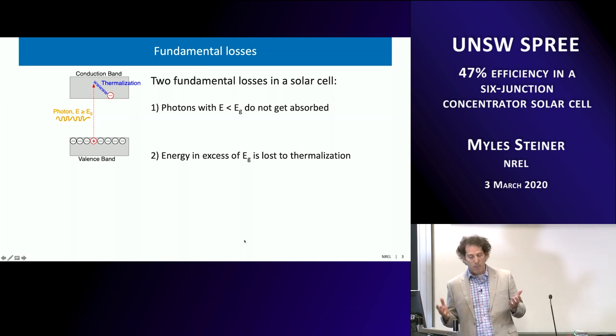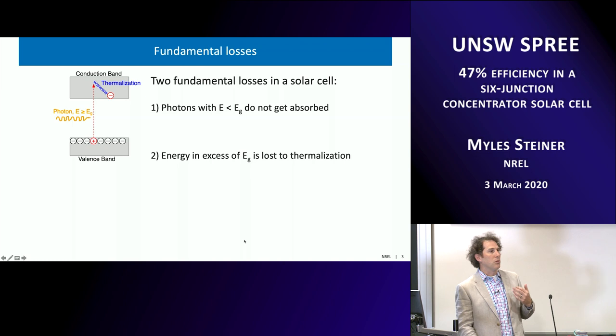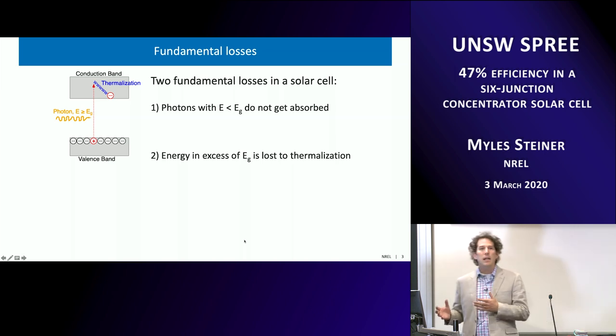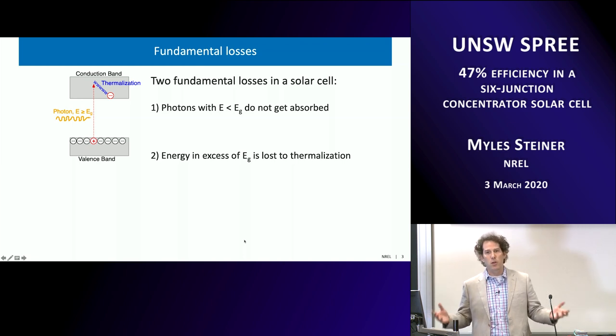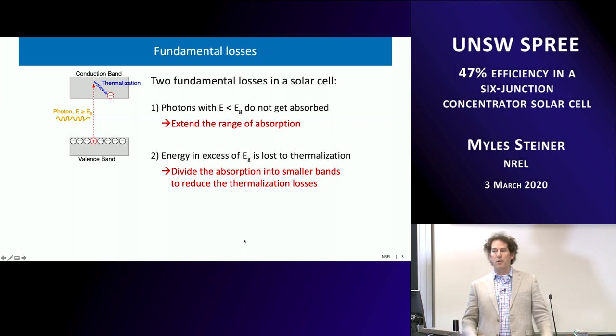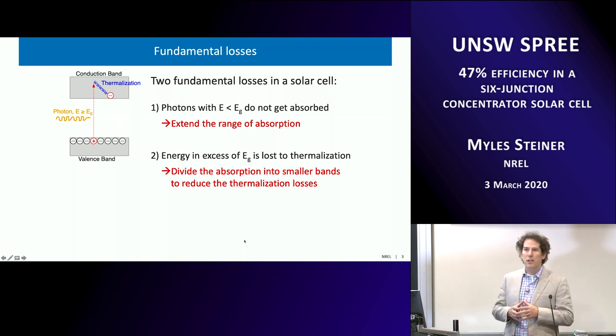These are the two biggest losses. If one wants to increase the efficiency of a single-junction solar cell, you trade off between voltage and current. A low band gap cell picks up a lot of current but has low voltage and thus low power. A very high band gap cell has high voltage because thermalization loss is low, but you lose most of the power because most photons are unabsorbed. Somewhere in the middle — silicon, gallium arsenide — you have an optimum. To go beyond that, you try to extend the range of absorption and divide that absorption into smaller bands to reduce thermalization losses.